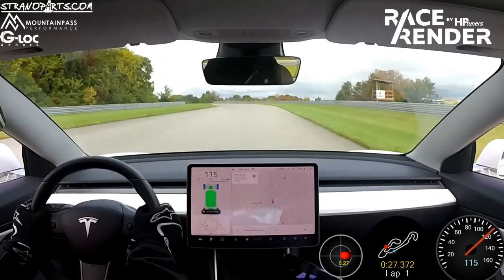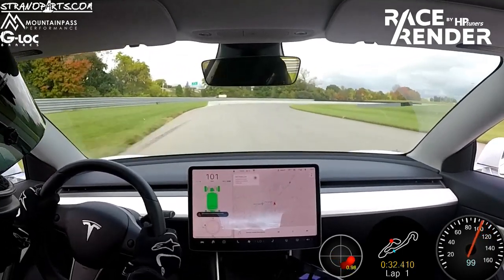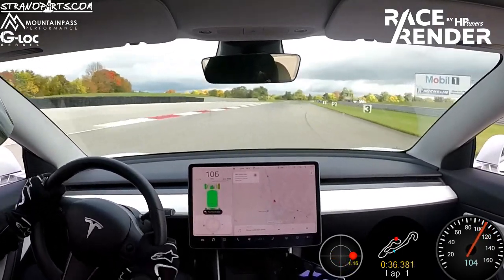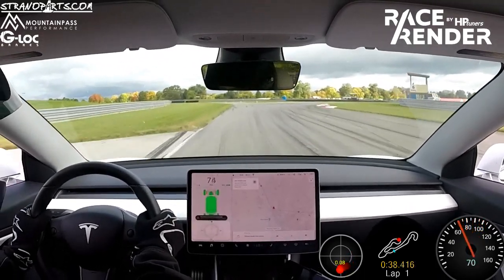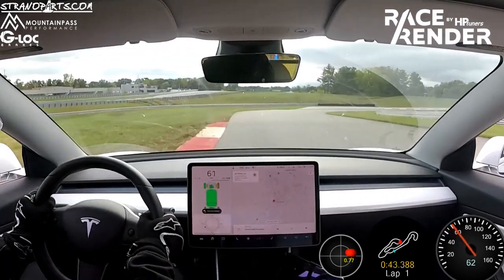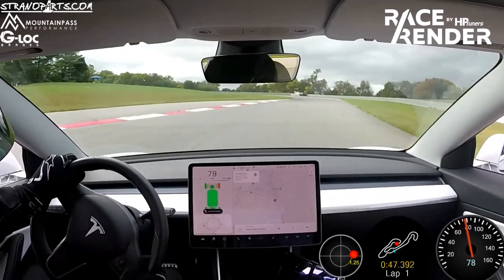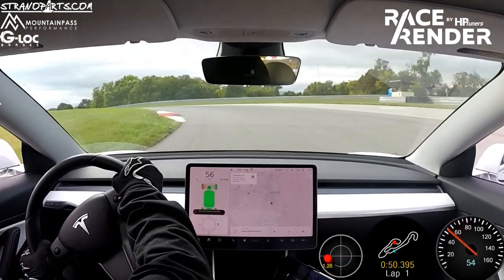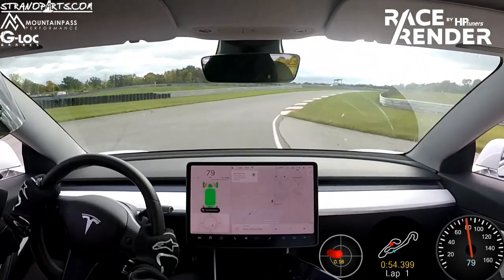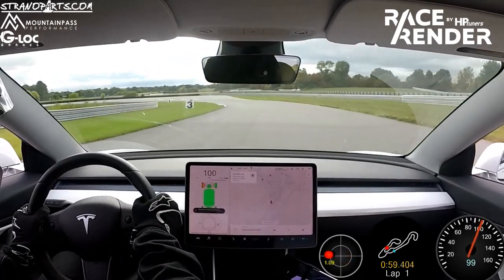Coming up to turn five, this is about 100 to 105 mile-an-hour entry for most cars. I entered a little slower than I wanted to, but ultimately was able to build some speed in the corner, so I don't think that was too much of a hurt for the lap time. Coming up here in seven and eight, this all felt pretty good. Eight especially was a little tricky — the left-hander there in the wet, coming up over the hill off-camber, it's really slick. But no issues here in the dry.